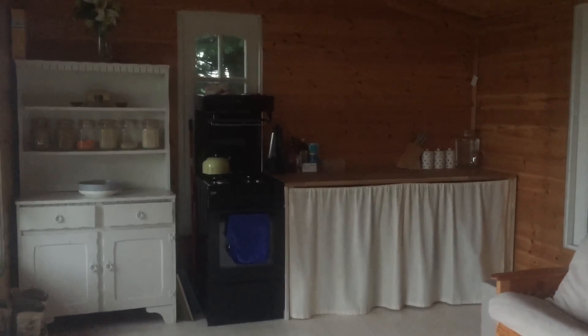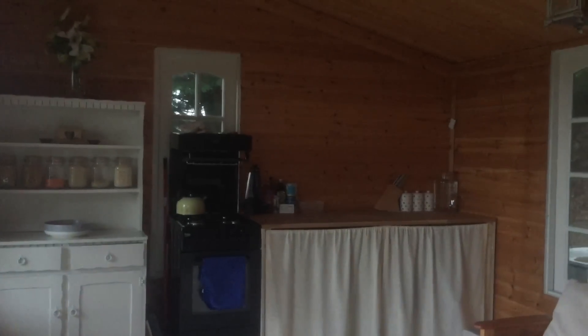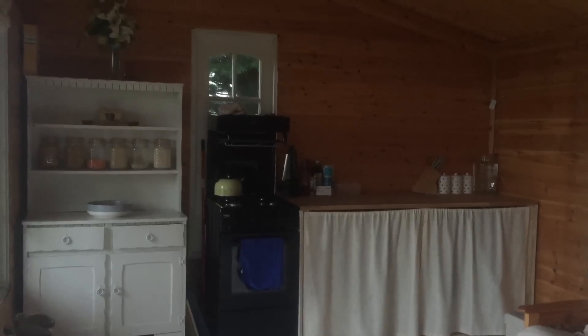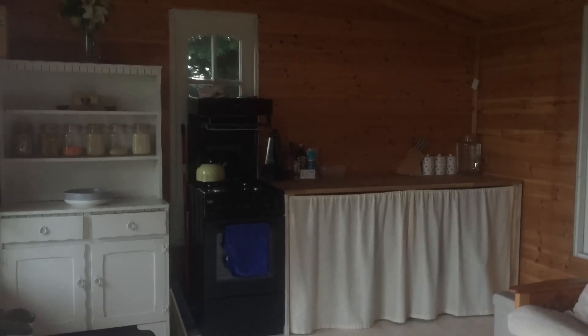I'm so in love with my kitchen. I really enjoy cooking and baking and making all sorts of yummy things, and I'm very pleased that I now have a reasonable sized space to do that in.